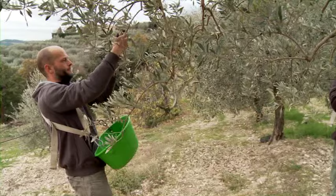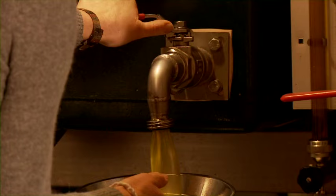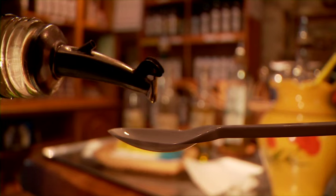Our predecessors used to say that the olive tree rewards you a hundredfold for the care it receives. So that is what we try to do all year round — give our trees a maximum of tender loving care, so that they give us the maximum back in an oil of superb quality.